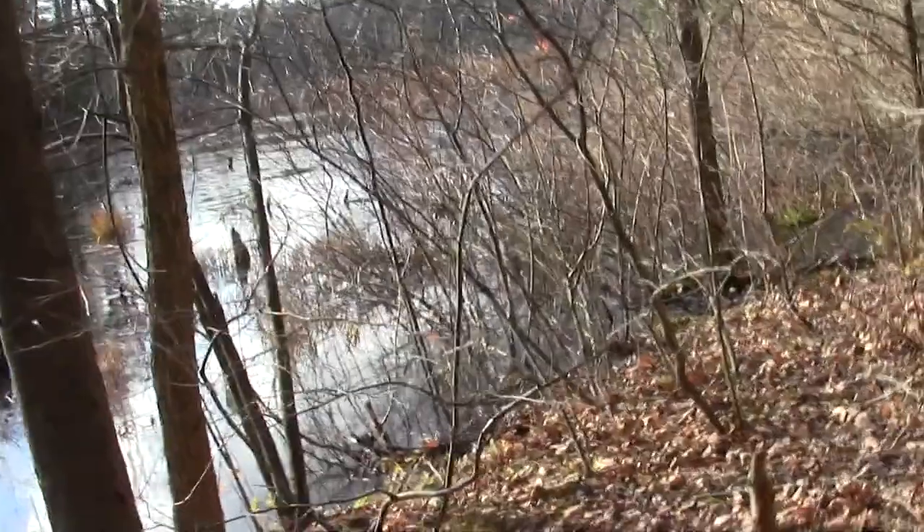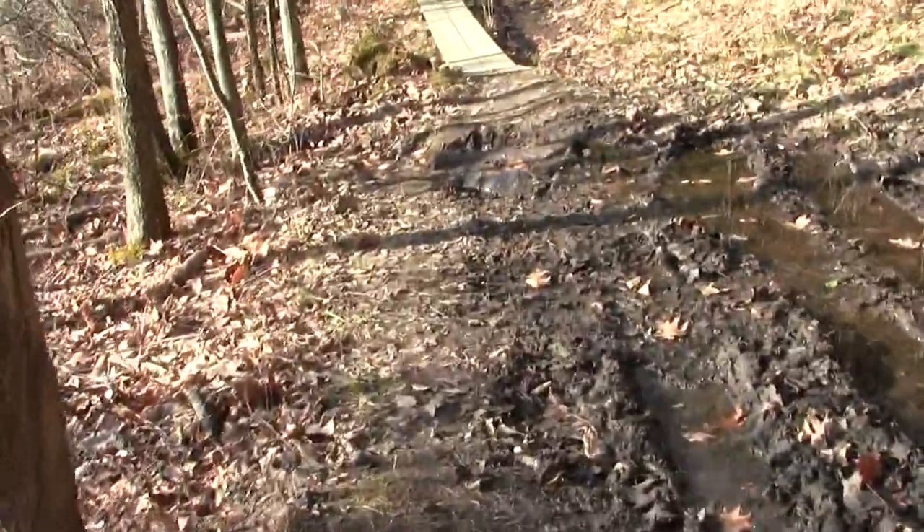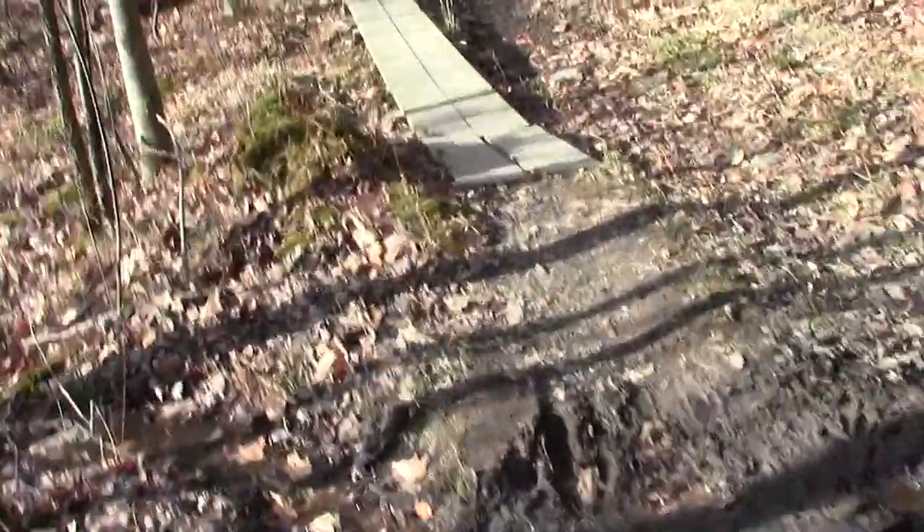Standing dead snag — I think this is probably a beaver contrivance, a beaver disruption. Some interesting paw prints in there.